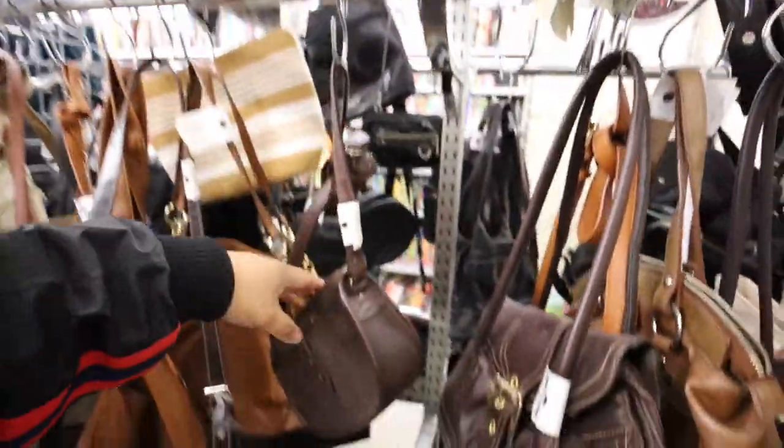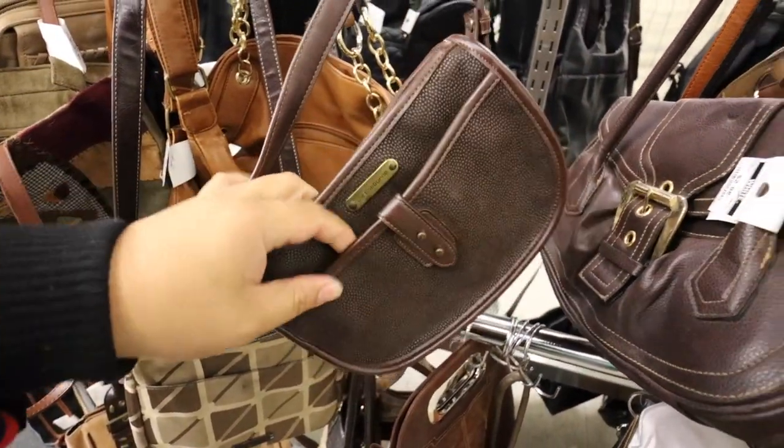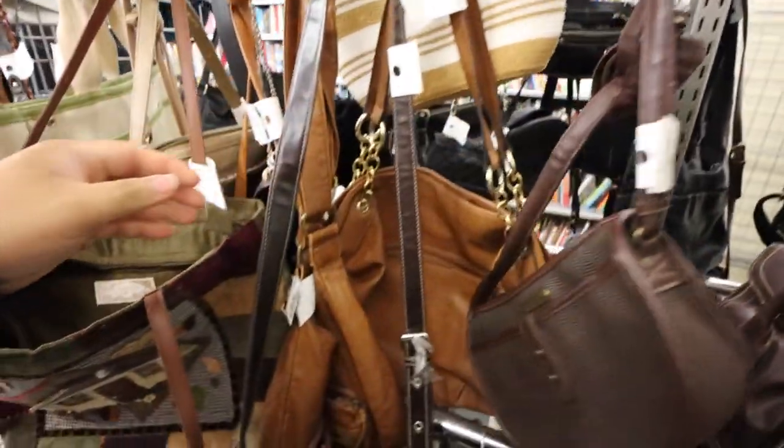Pretty sure it's real leather too. Liz Claiborne — ooh, Liz Claiborne with that caviar leather. And it's $3.